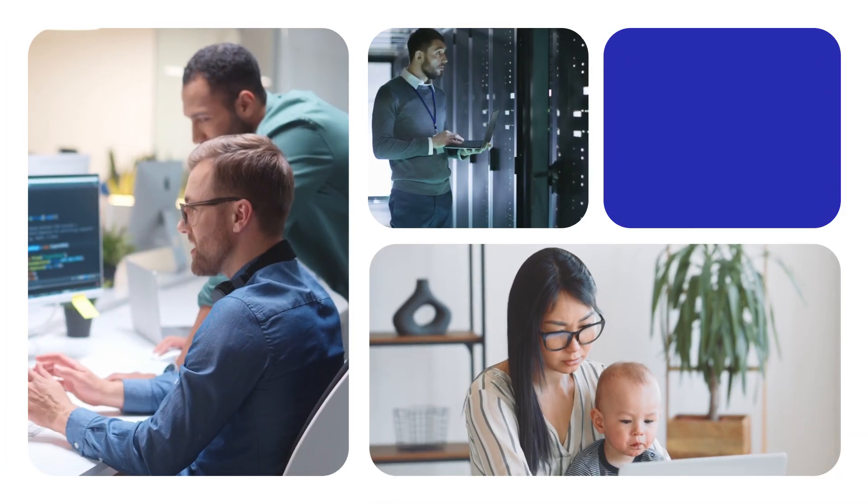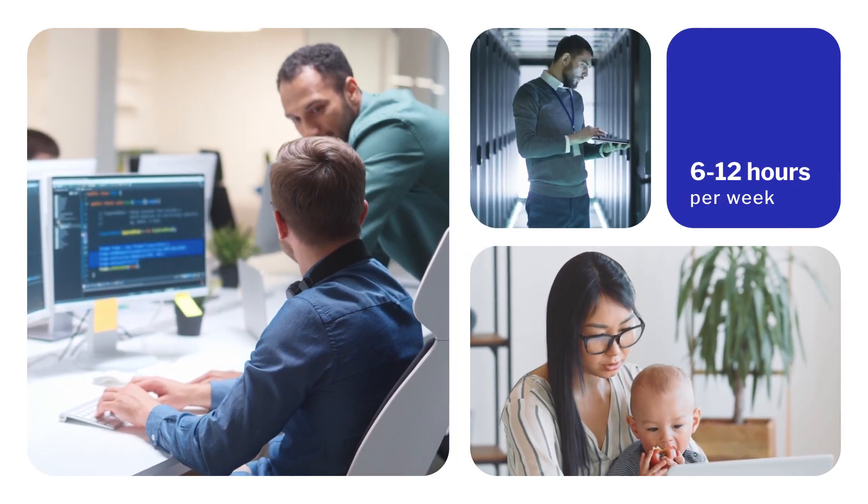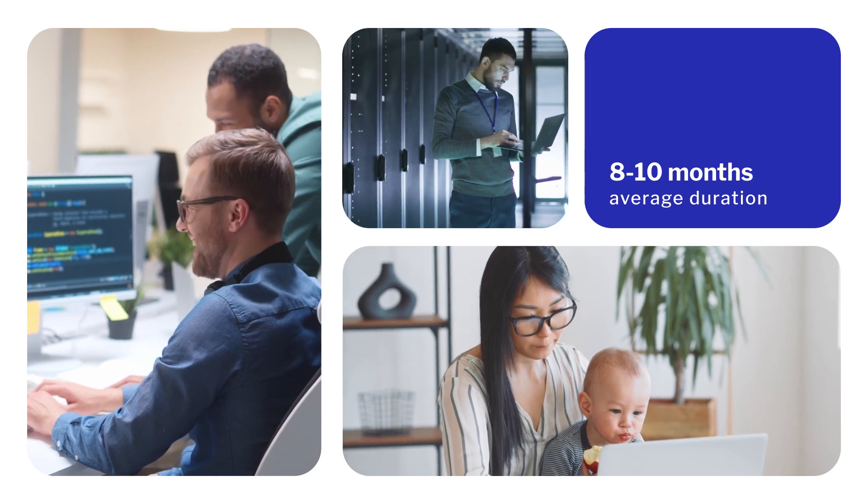At Calbright, you can log on and complete your coursework whenever it's convenient for you. Our programs allow you to learn at your own pace, so you can move ahead when you're ready, or take a break when life's responsibilities call.